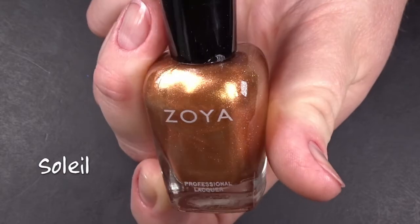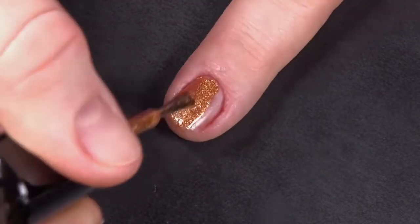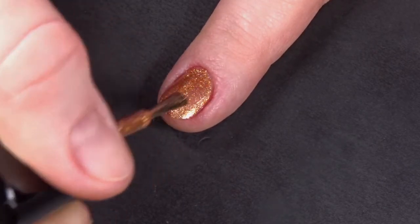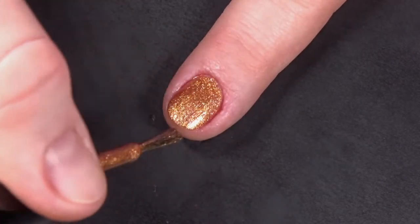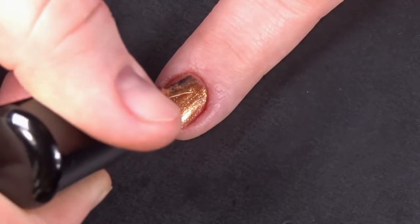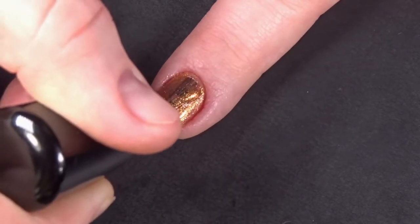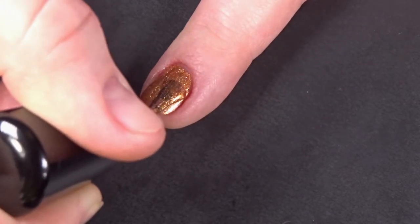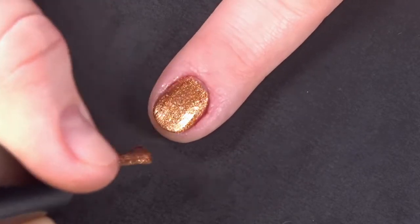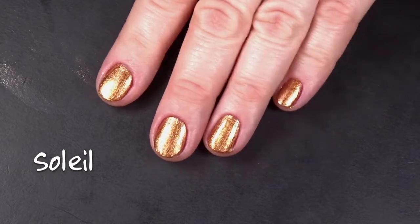And here is Soleil. She's a warm, sparkling cider metallic. She's a free spirit who prefers to be barefoot, and her dream is to open up a wild, organic butterfly hatchery. I really was impressed at how well this polish self-leveled, and it was opaque in pretty much two coats. I'm actually wearing it right now. It's bomb. Two coats of Soleil, no top coat.